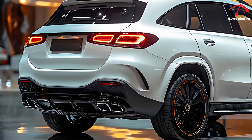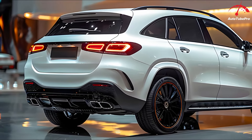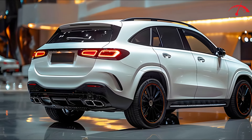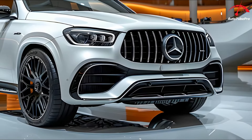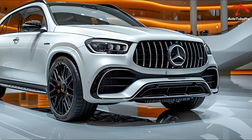One notable SUV from this lineup is the luxurious GLE 450 AMG facelift, which is robust, advanced, and futuristic. Let's delve into the details of this remarkable vehicle.